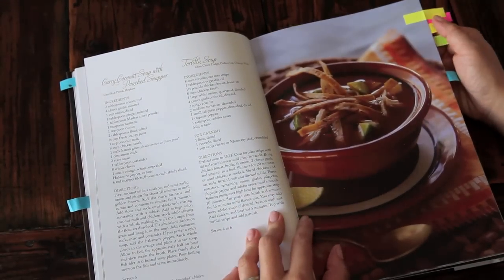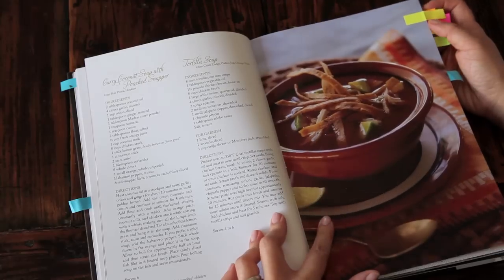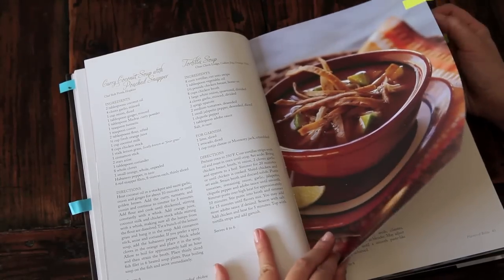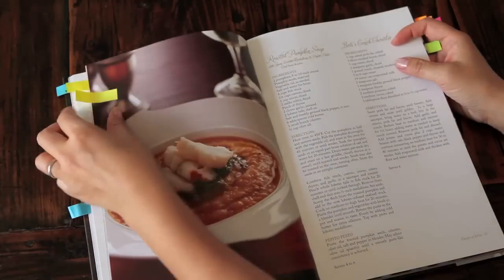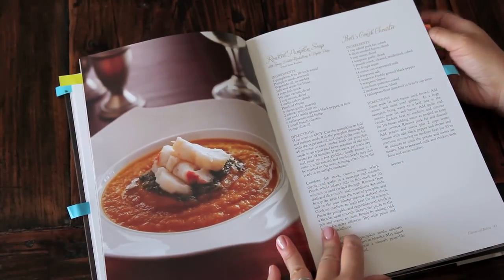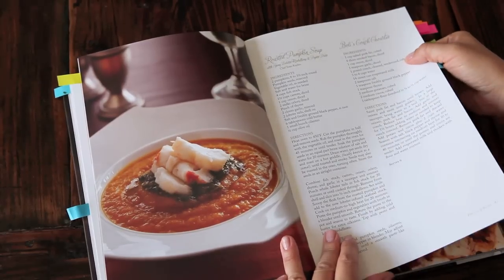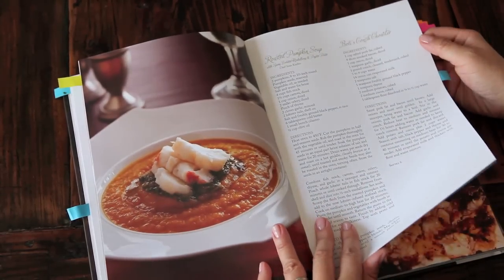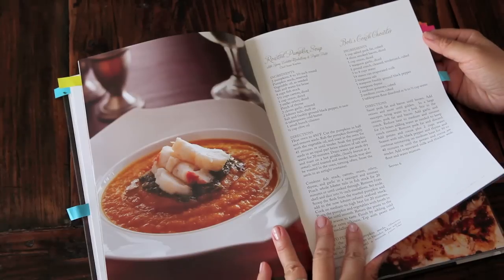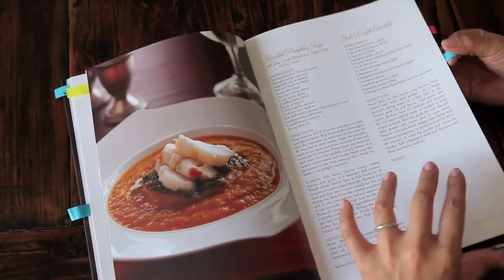Here's another recipe I want to try — this is tortilla soup. Gorgeous. Here's an interesting flavor combination: roasted pumpkin soup with spiny lobster medallions and pepito pesto. Now, even if we didn't have the lobster for this soup, the pepito pesto and the pumpkin soup — that's hard to say — sounds so interesting together. I wonder how those flavors will be together.